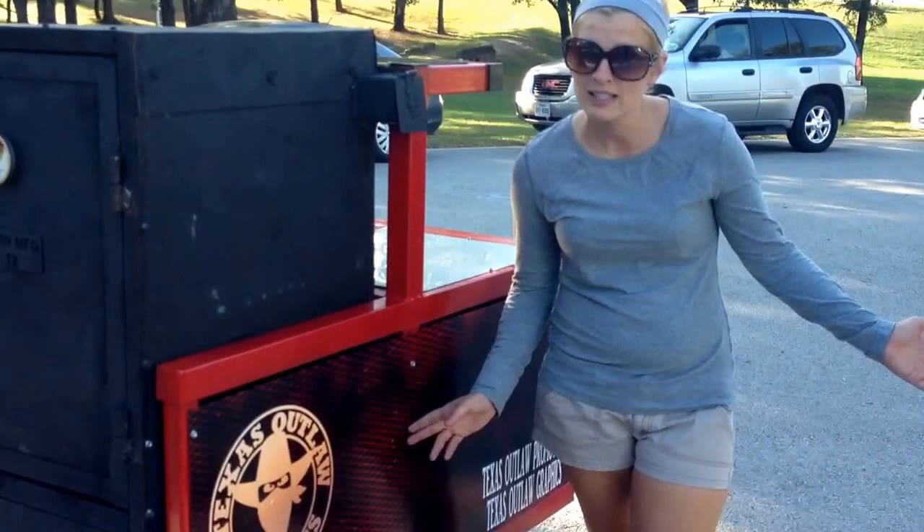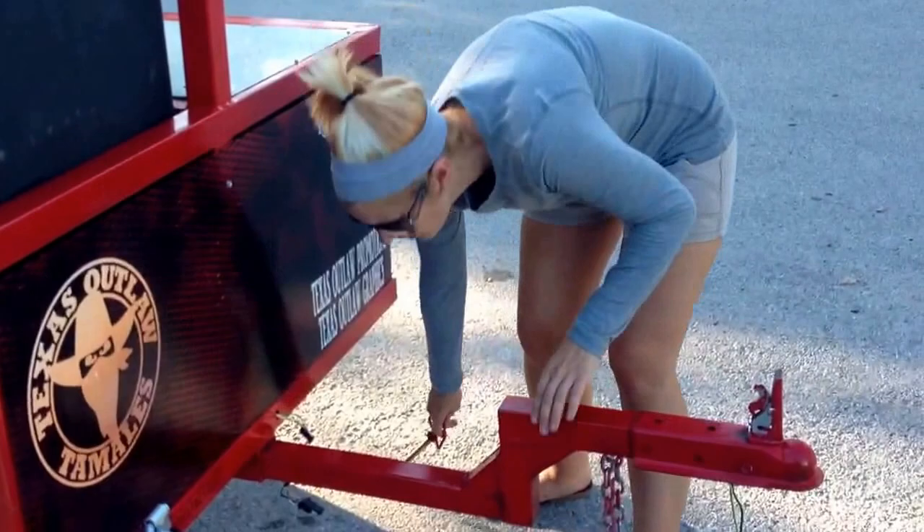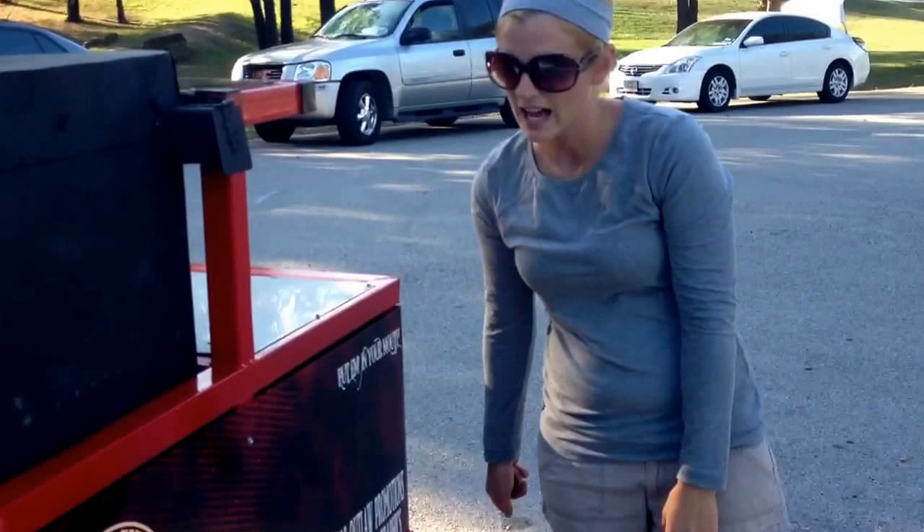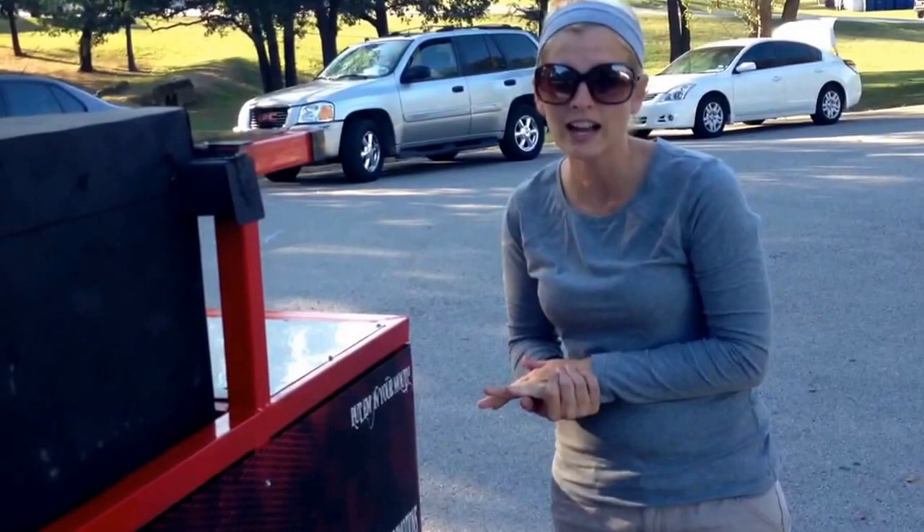The cool thing about this trailer is you pull the pin out, you pull the tongue out, and now you can take the tongue with you so you don't have to worry about anybody just pulling up and hooking onto your trailer and carrying it off. It also prevents any tripping hazards from walking around the trailer, and it makes it able to fit into a parking spot sideways. For all you tailgaters, I know you know that's a good thing to have.